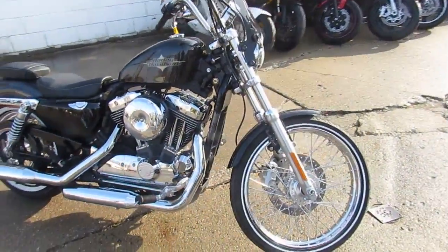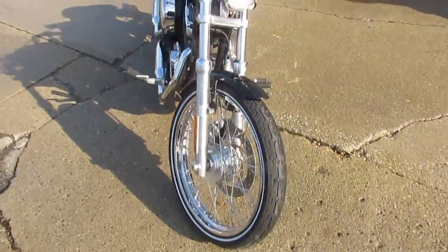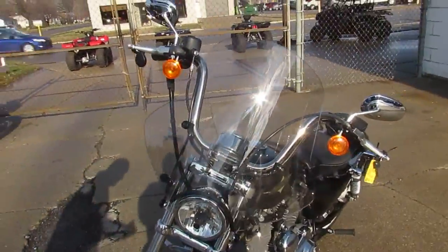Hey guys, it's Approval Powersports doing some videos on our used Harleys. We have a 2015 Harley Davidson 72, so it's an XL 1200 for sale.